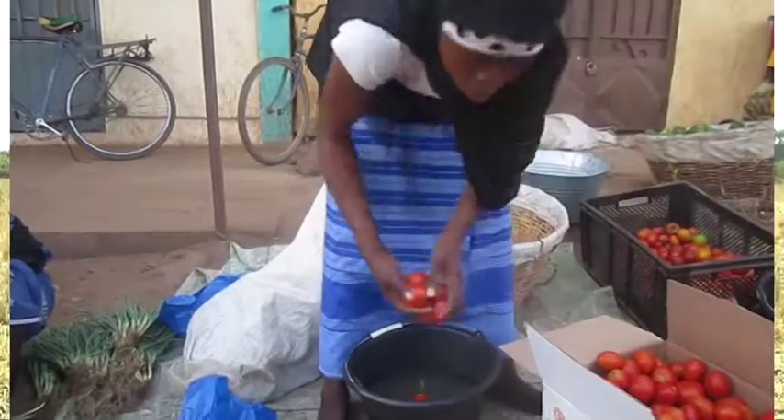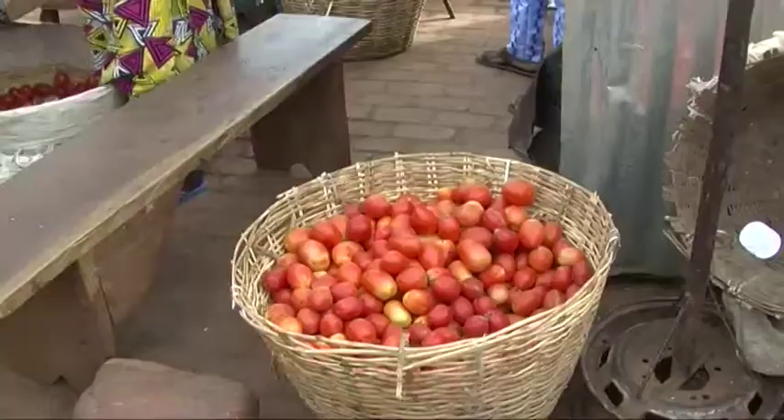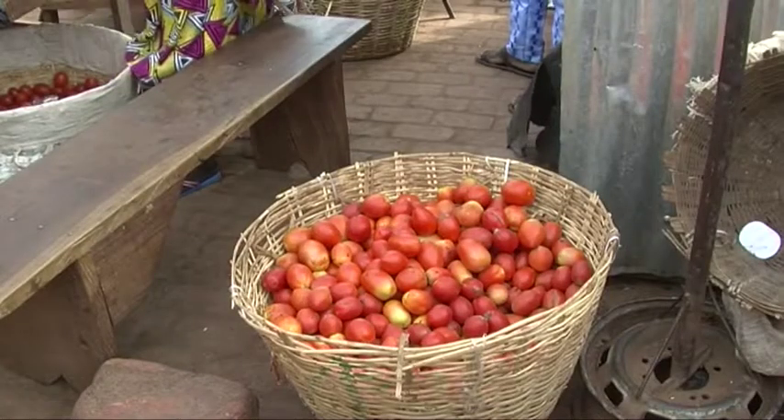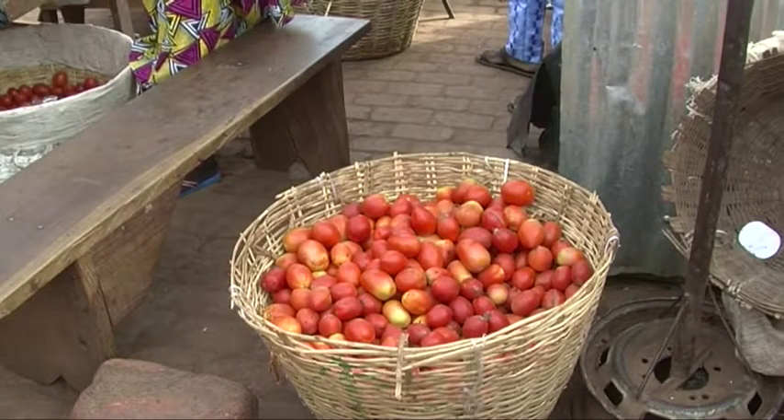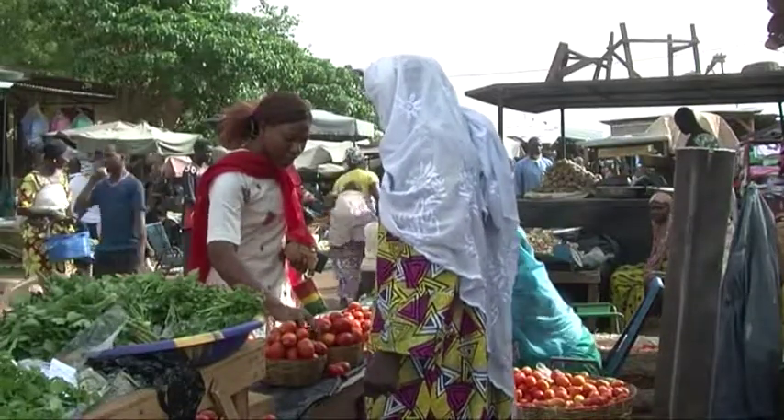When we keep tomatoes longer after harvest, they rot. At harvest, there are lots of tomatoes and the prices go down. When we bring small baskets to the market, we ask for 1,500 francs but clients buy it at 1,000 francs, while these same baskets are sold at 6,000 francs during the dry season.